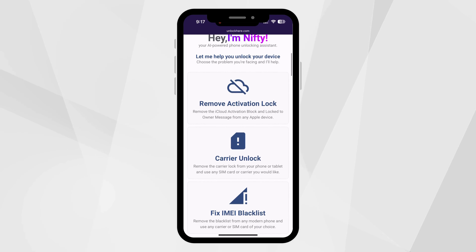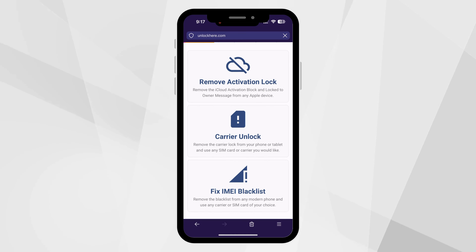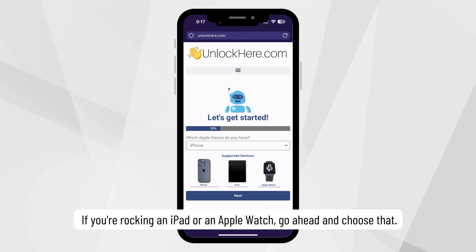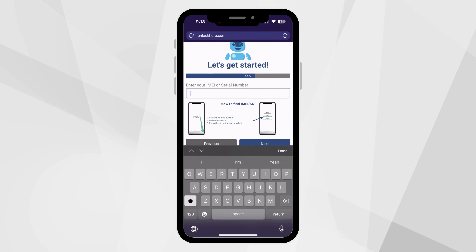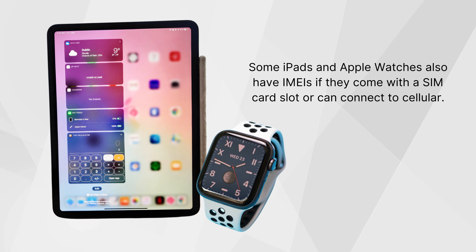Quick heads up: the unlock services we've discussed work best in first-world countries. If you can't access them or prefer not to use them, every week we offer 250 unlocks for our viewers. Like this video, subscribe to our channel, and drop a comment below with your device model like iPhone 8, your IMEI, and your country. Once you've done those three simple steps, you'll be automatically entered for a chance at one of those unlocks.